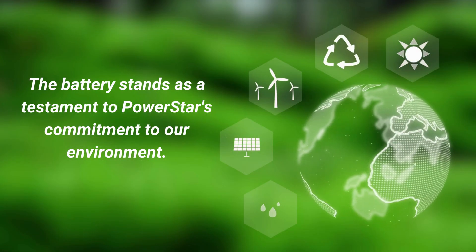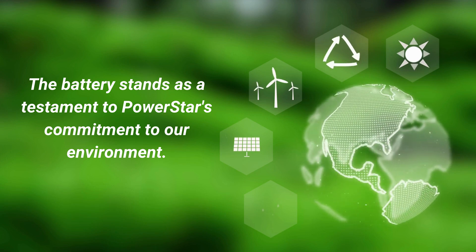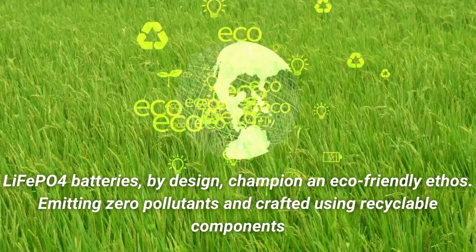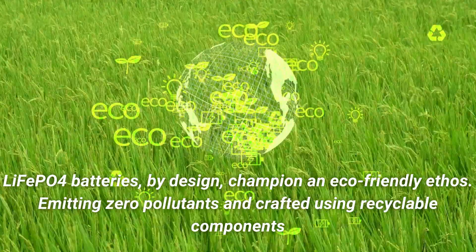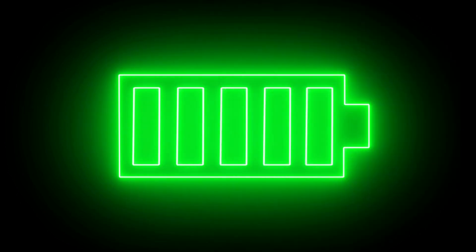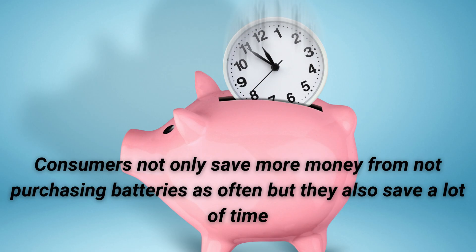But the brilliance doesn't end with performance alone. The battery stands as a testament to PowerStar's commitment to the environment. LiPo4 batteries, by design, champion an eco-friendly ethos — emitting zero pollutants and crafted using recyclable components. By incorporating this specific battery chemistry, PowerStar eliminated the need for regulatory maintenance such as monitoring and adding water to conventional golf cart batteries. Consumers not only save more money from not purchasing batteries as often, but they also save a lot of time.